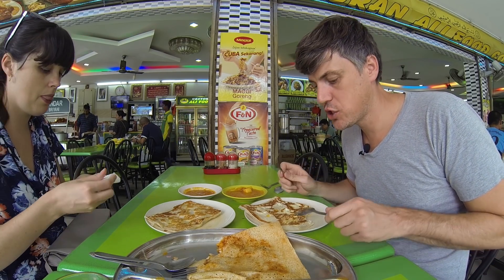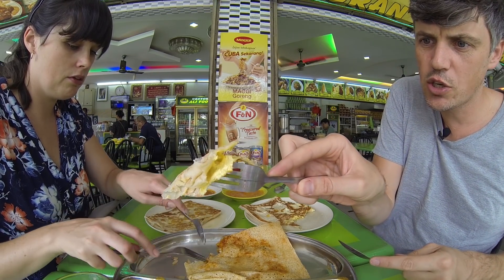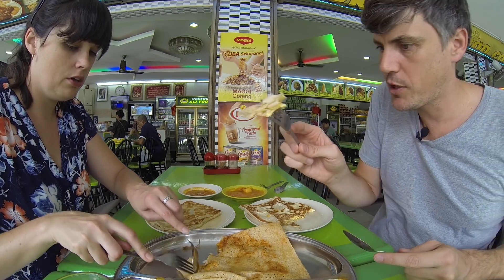This has lots of butter and oil so it's extra good. It's one of my favorite breakfasts in Malaysia. You can see the fluffy egg that's cooked into it - almost like scrambled egg filling.